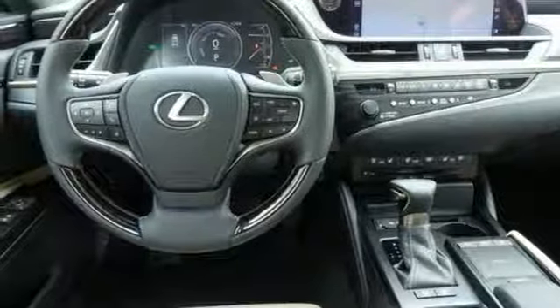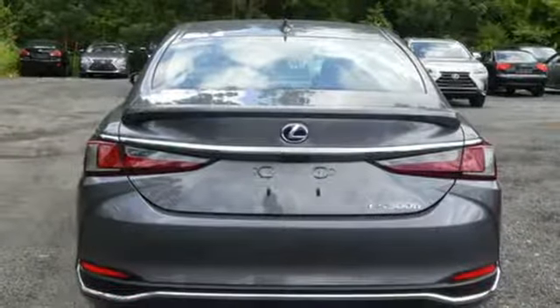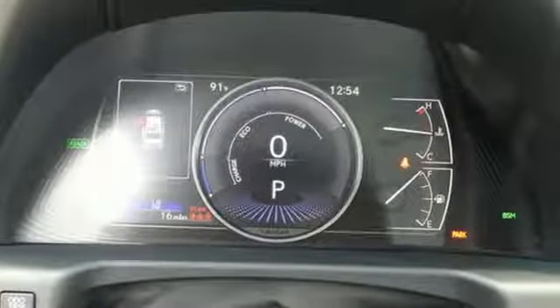Scout GPS link standalone navigation app, heated steering wheel, front wheel drive, configurable instrument gauges, and power tilt-down heated mirrors.